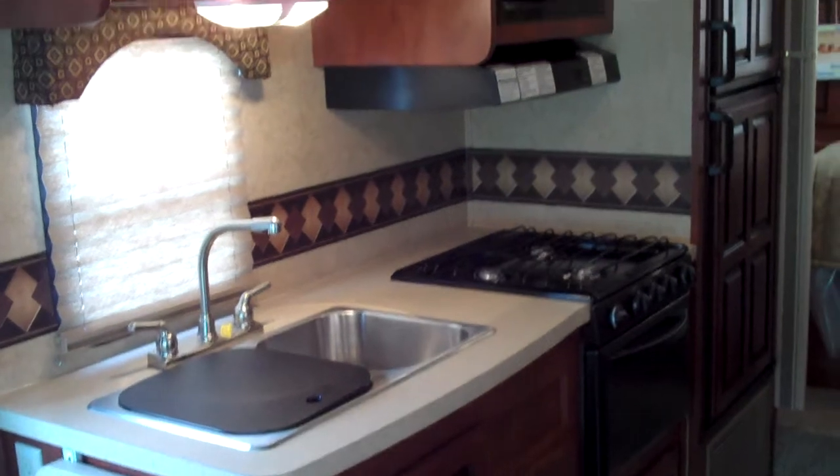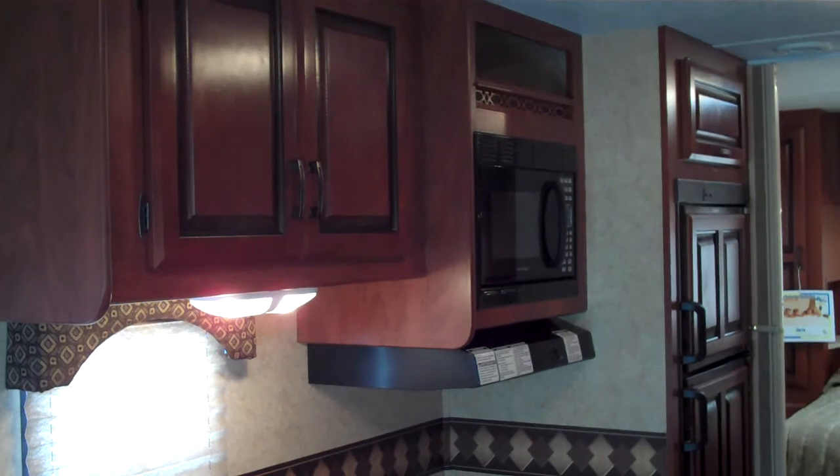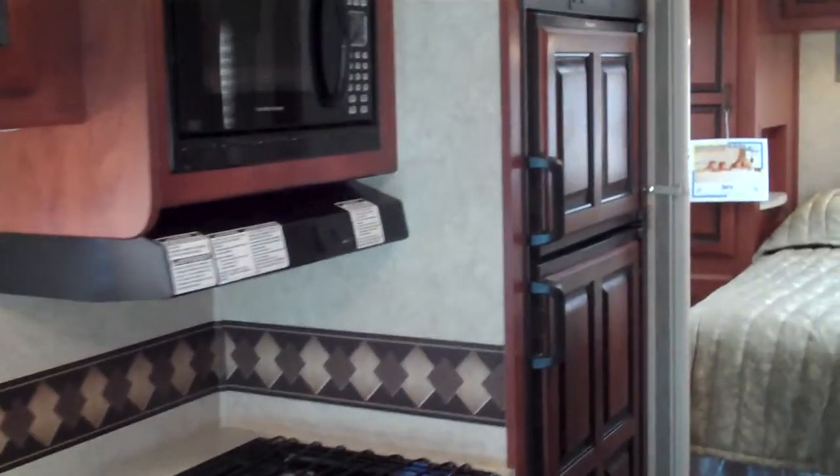Of course, there's a built-in oven, microwave, and stovetop, with storage in the overhead cabinets also. Beyond that is the two-door fridge and freezer.